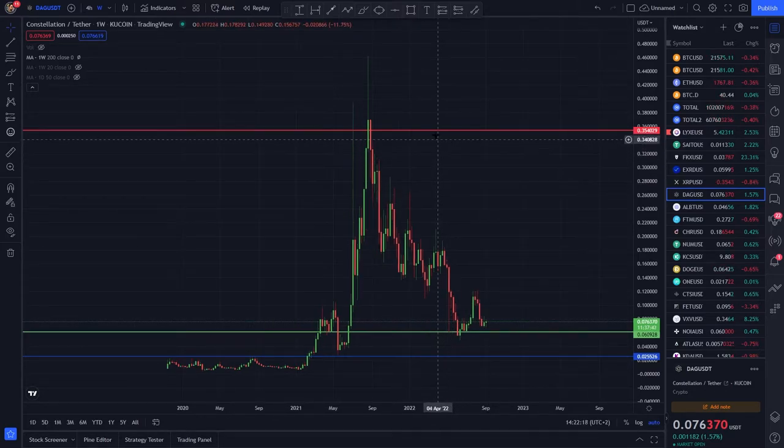I have not seen this kind of price action from other projects. Constellation peaked in August 2021, as opposed to everything else which peaked either in November 2021, or some projects peaked in May or April 2021. I think that August 2021 was when the government's deal was finalized.